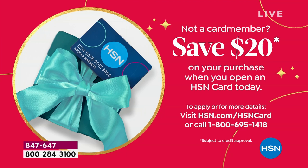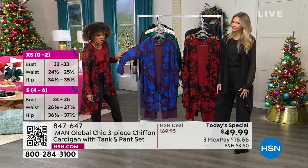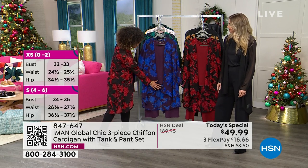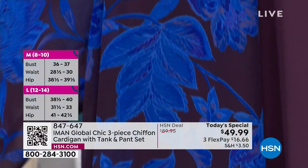Let me run you through all the colors. Annette is in what we call the black floral. We also have it available in the plum floral — all your bases are going to be in that color, in the plum, in the pants, in the tank, and then you get the fun florals on your chiffon cardigan.